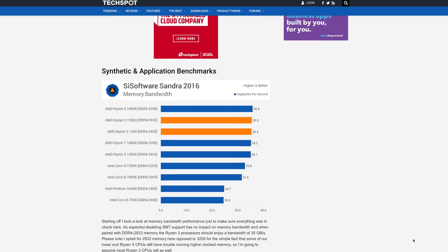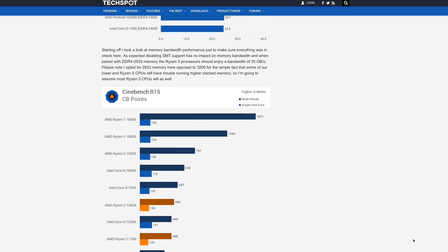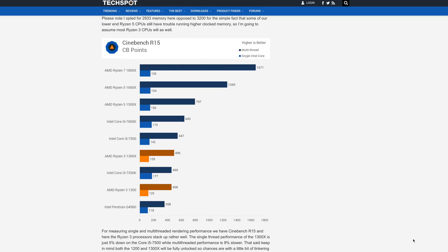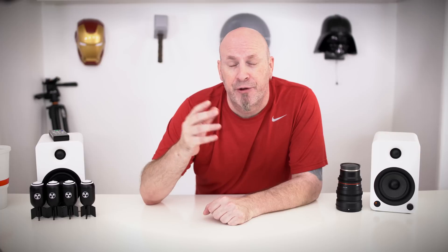The results show that the Ryzen 3 blows away anything Intel has out right now, especially at the same price point. How this will translate into real-world testing will be really interesting. But on paper, the AMD Ryzen 3s are kicking some serious ass. If they come to market at around $80 for the 1200 and $120 for the 1300X, that's going to be very interesting.